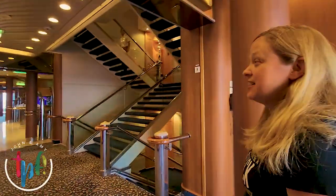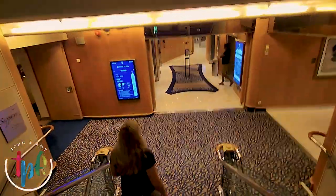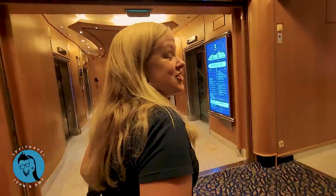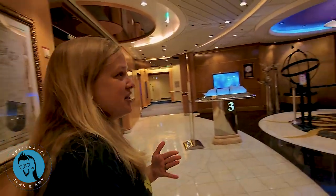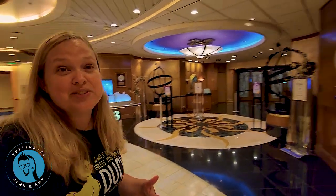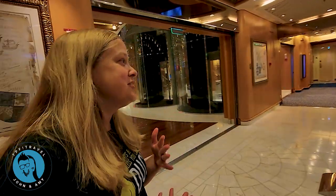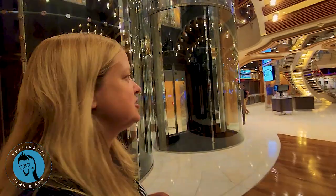Heading back down to deck three. Here we have the Sapphire dining room on deck three — this is the main dining included in your cruise fare if you decide not to do specialty restaurants like Giovanni's Table. This is where you can come and get great food included in your cruise fare.